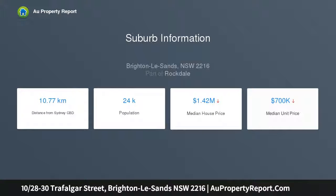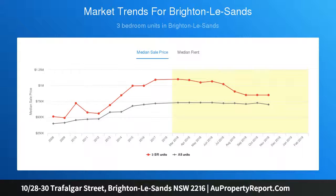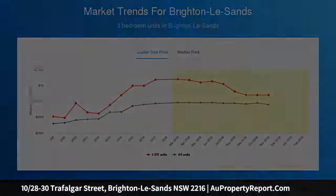Tastefully finished throughout with a bright and airy open design, desirable top floor position offering 123 sqm of floor space on title. Large covered balcony that captures an elevated leafy outlook, sleek polished floors and fresh contemporary decor throughout.